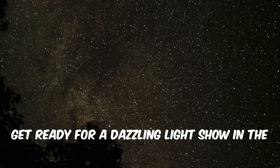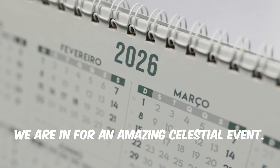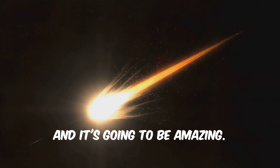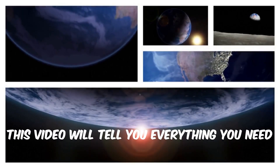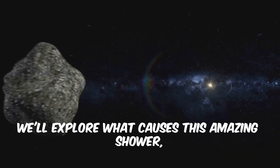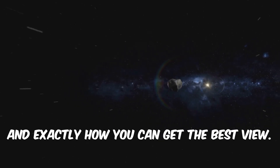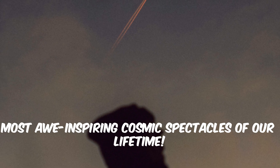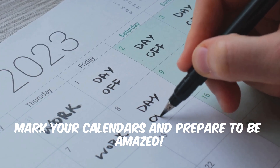Hello, my friends. Get ready for a dazzling light show in the night sky. In 2026, we are in for an amazing celestial event. We're talking about the Geminid Meteor Shower, and it's going to be amazing. This is one you won't want to miss. This video will tell you everything you need to know about why this year is so special. We'll explore what causes this amazing shower, the mysterious space rock that creates it, and exactly how you can get the best view. Mark your calendars and prepare to be amazed.